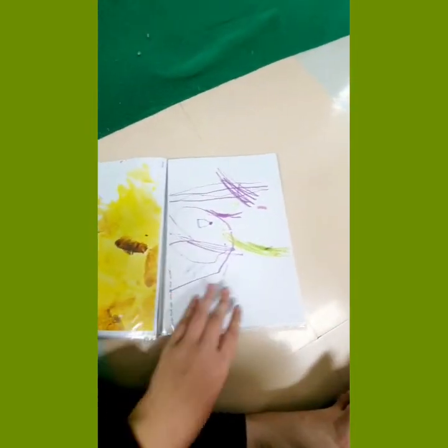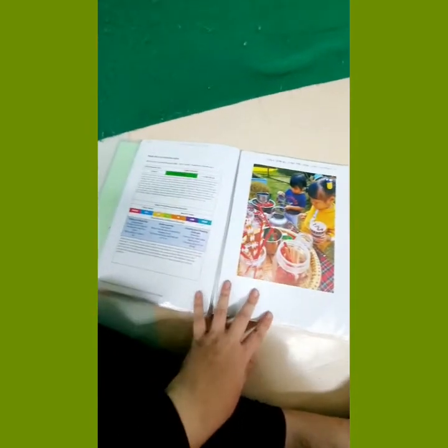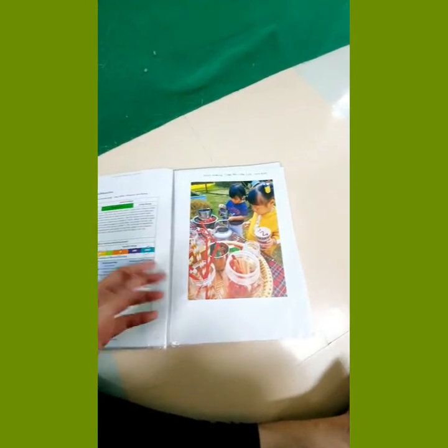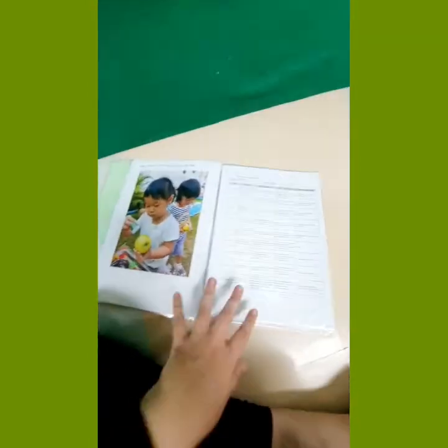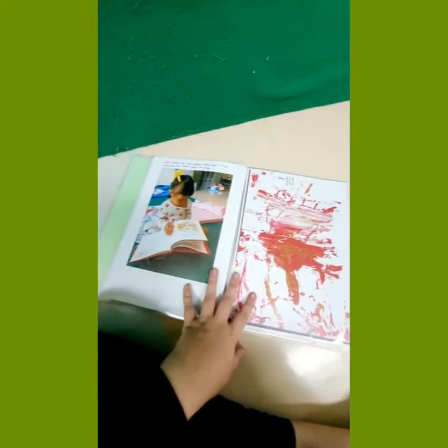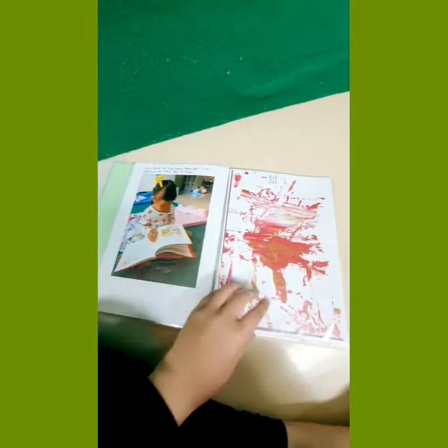We also put in copies of their fine motor journals and all of those wonderful mark-making skills that they practice. We will also add annotations — words the children have said, or anything we particularly notice with a photographic observation. We do this quarterly, so every quarter we update our portfolios.